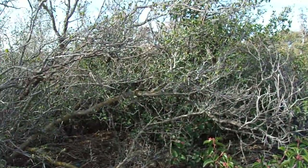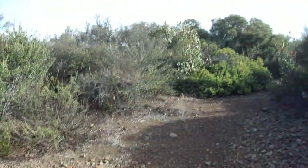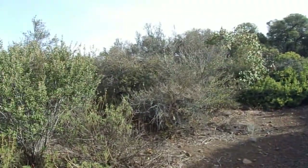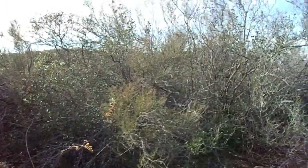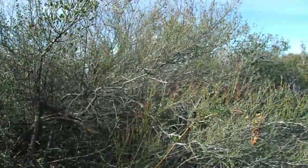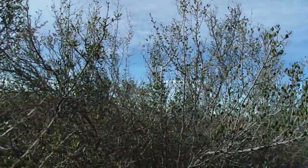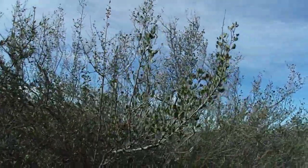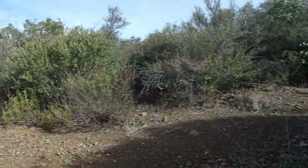Semi-evergreen and semi-deciduous seem like they would be synonymous terms, but I try to read between the lines. Semi-evergreen, I take as retaining significantly more of its leaves than if it were semi-deciduous, which would mean losing a significantly greater amount of foliage than semi-evergreen. So this one kind of walks the line between semi-evergreen and semi-deciduous.